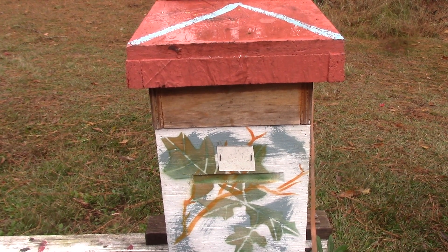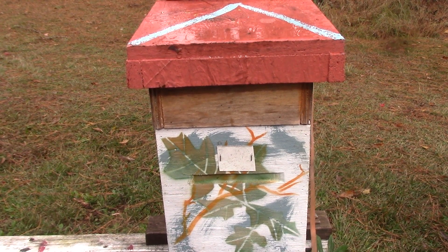Good afternoon, people. This is Sam, South Carolina Happy Bees, and we're in the nursery again. This is hive number three, excuse me, 632.